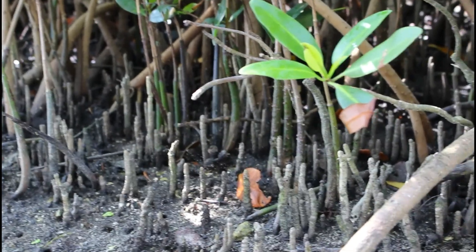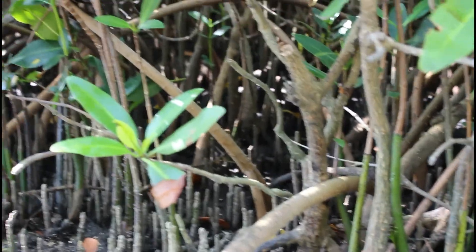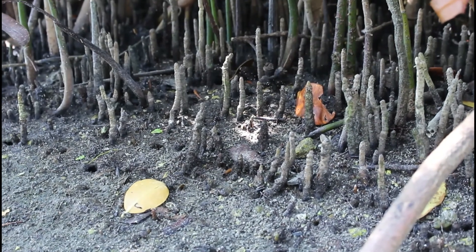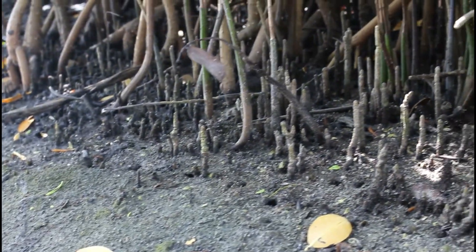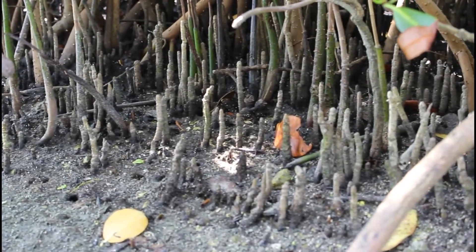Here we see the roots of both the red mangrove and black mangrove. The black mangroves have roots that poke up out of the sediment instead of growing into it. These roots are called pneumatophores, which means air-breathing roots. All plants need to breathe, so the black mangrove has developed these roots that act like snorkels, allowing the tree to get air even though it is standing in seawater or soggy mud.